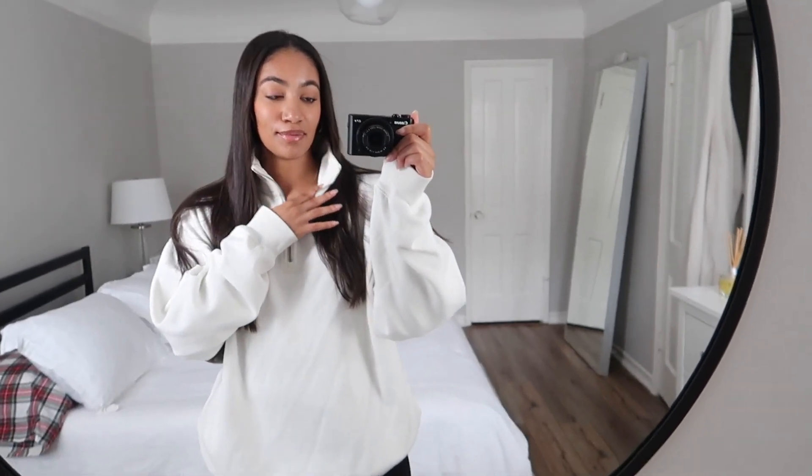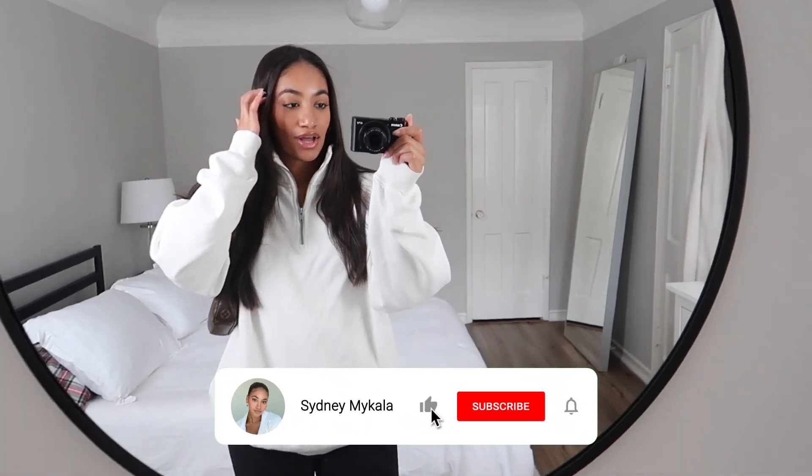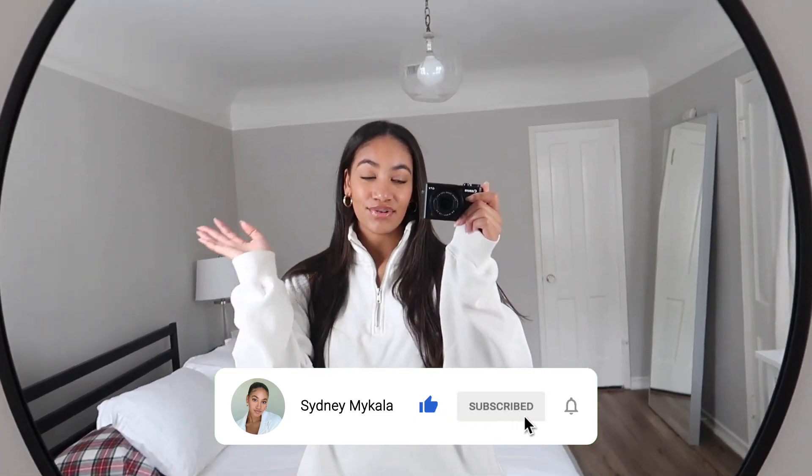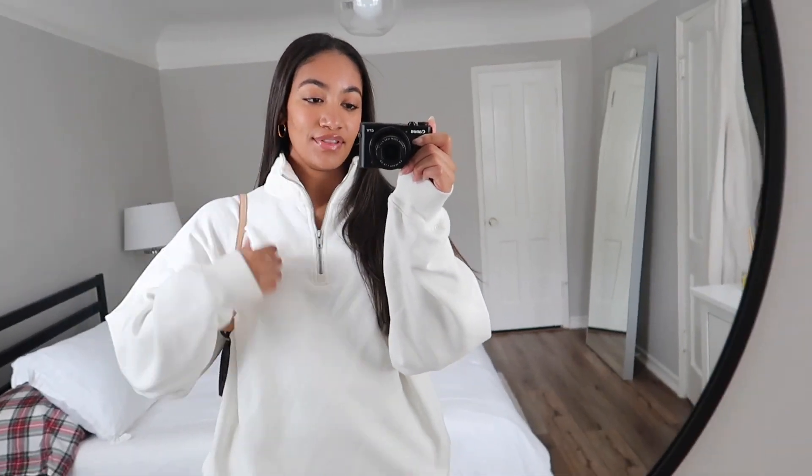Obviously for Christmas, there are so many people I don't have gifts for, so I thought it would be fun to bring you guys along to the outlets. I really hope you guys enjoy this video — don't forget to subscribe!